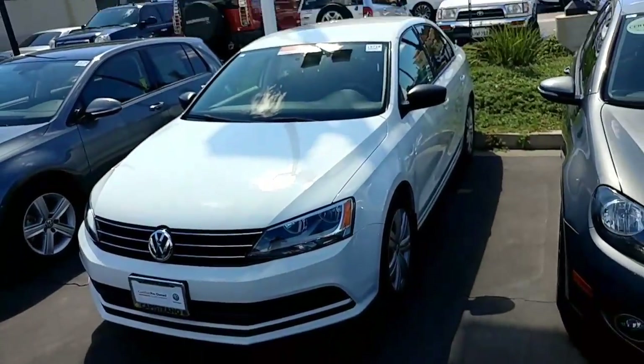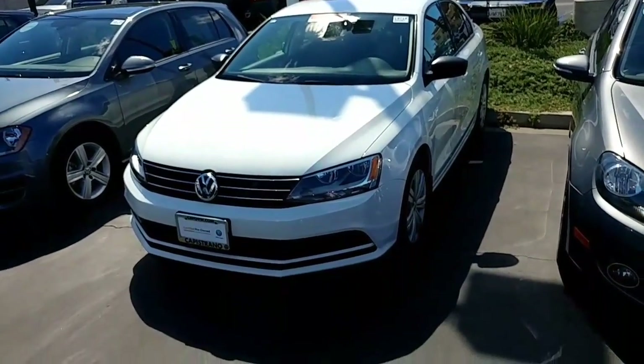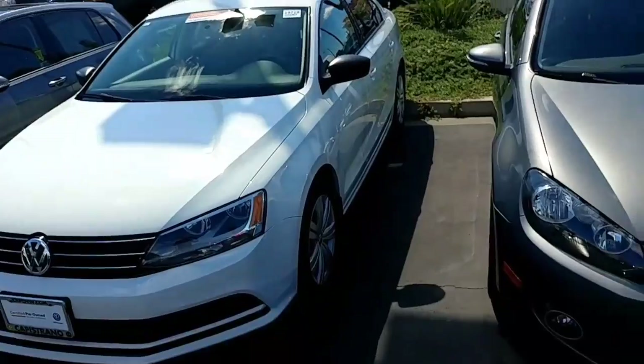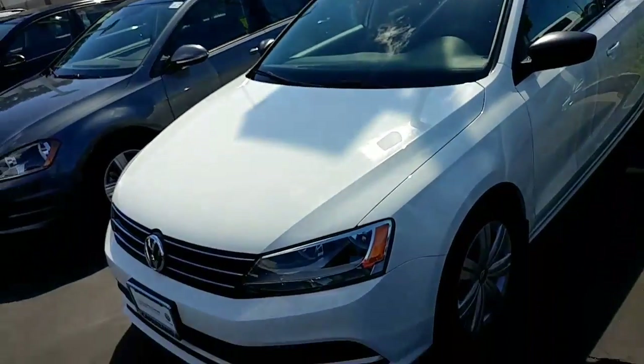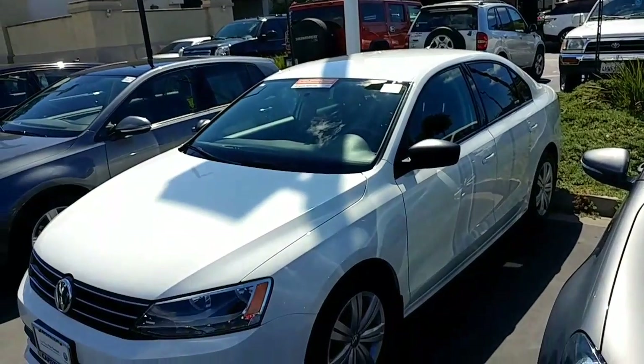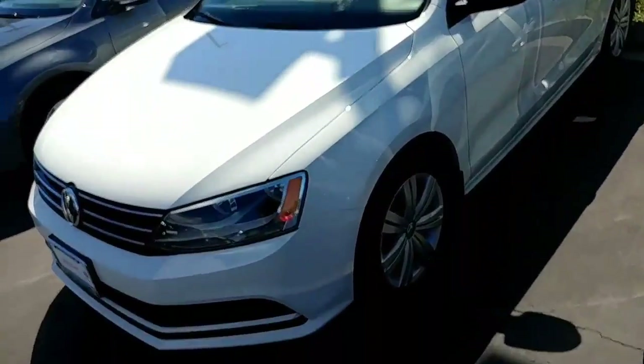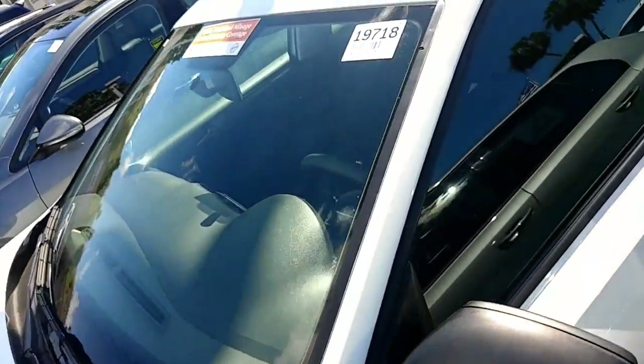This is a 2015 TDI Jetta manual — it's a rare one, not too many manuals out there. Beautiful outside color white, which is of course the cheapest to insure on the highway because it doesn't disappear like black and gray. It's a super safe car — the Jetta has a five-star crash rating and 235 pounds of torque with the TDI.